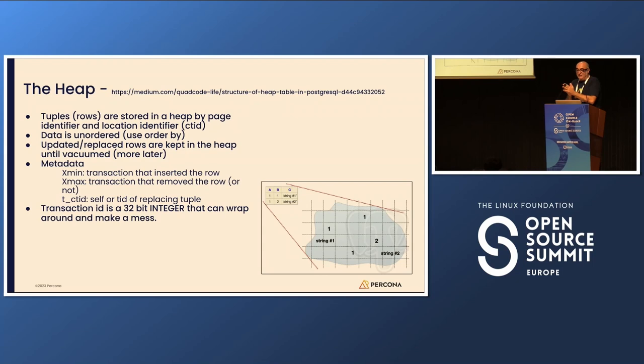Xmin identifies the transaction that inserted the row, Xmax identifies the transaction that removed the row — or not. If I try to remove a row and roll back, there will still be a value there. CTID identifies the next tuple — so if I replace a row, this CTID points to the next version. Those values are 32-bit integers that can wrap around. If you have experience with Postgres, you've probably heard about this — if not, we'll discuss it later.